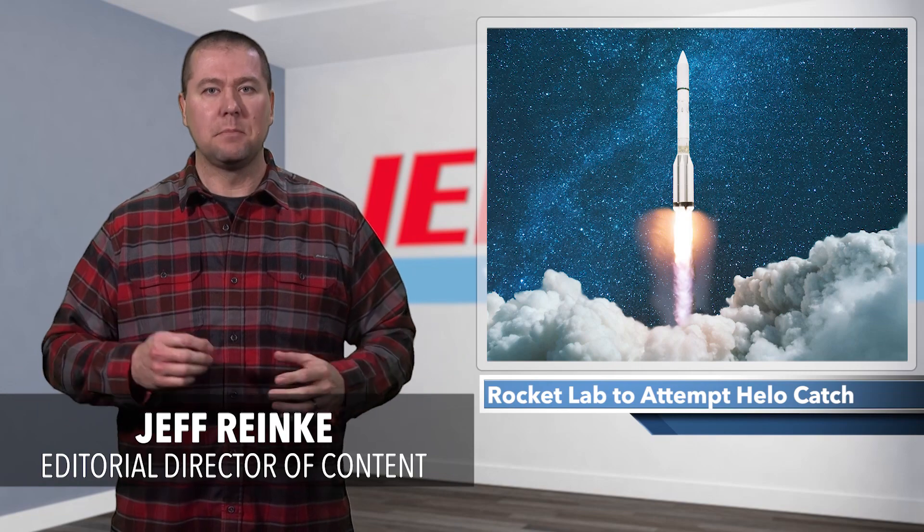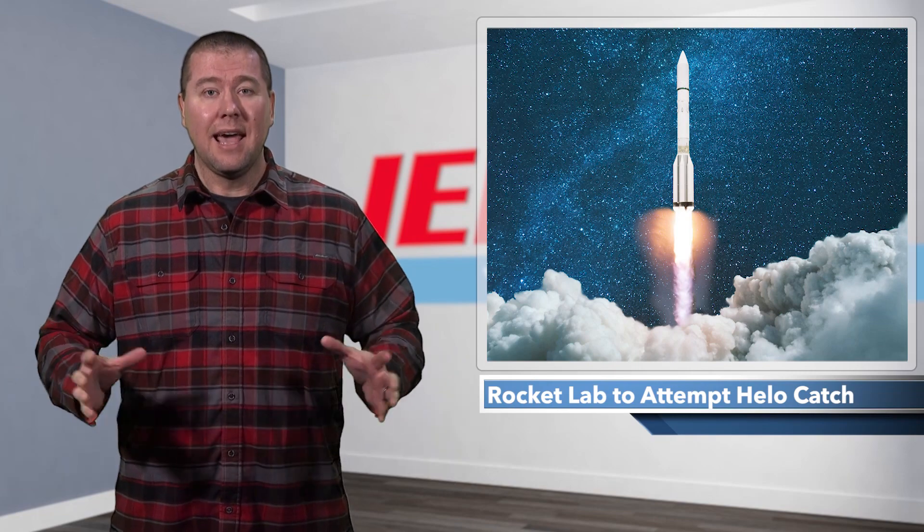This might come as a surprise to some of you, but SpaceX is not the only name in privatized space launching services. For example, Long Beach, California-based Rocket Lab has 25 successful launches since 2017 and has deployed over 100 satellites into orbit for clients that include NASA, DARPA, and Canon.